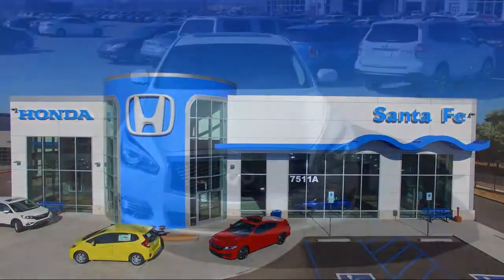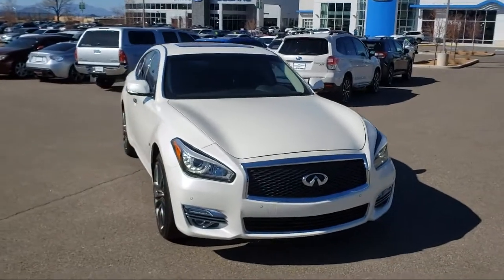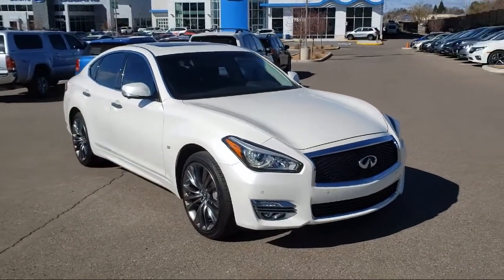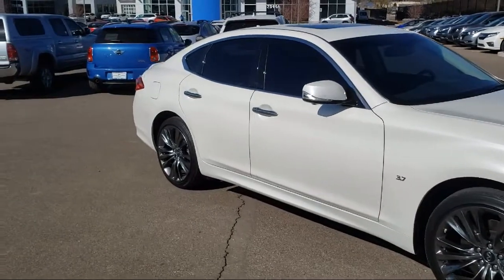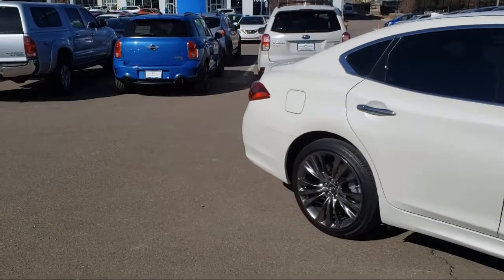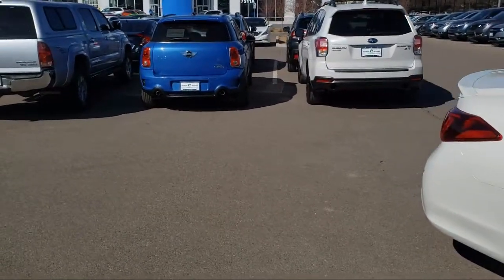It comes equipped with ventilated front seats, keyless entry, leather wrapped steering wheel, heated seats, all wheel drive, tire pressure monitoring system, Sirius XM satellite radio, steering wheel controls, rain sensitive windshield wipers, heated front seats, air conditioning, 10 speaker audio system, and has less than 15,000 miles on the odometer.